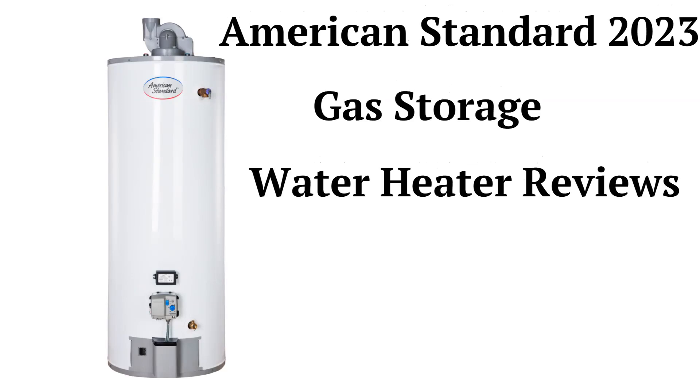This brand offers basic power vented water heaters in either 40 or 50 gallon sizes and in either short or tall configurations.